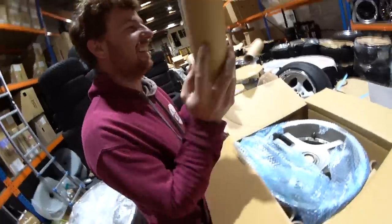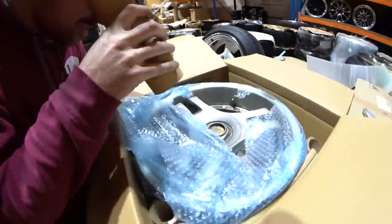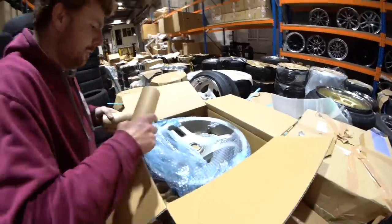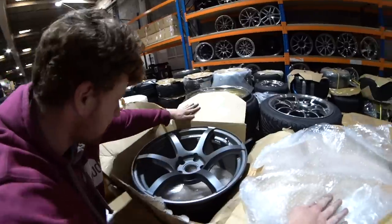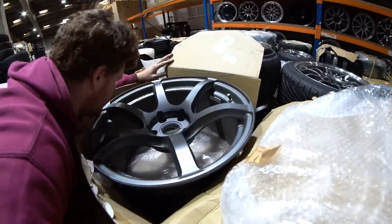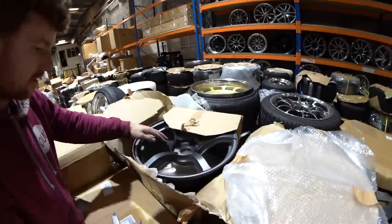Peeping into the ad van — not included with the wheels unfortunately. Super Advans! What are they called? Gramlite 57 DRs or something like that — I need to brush up on my Gramlites.